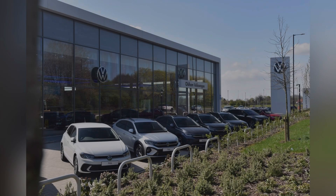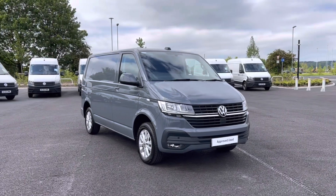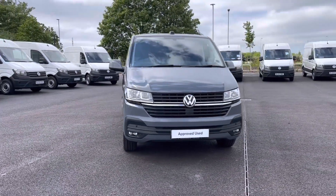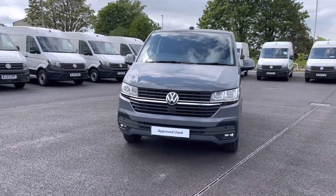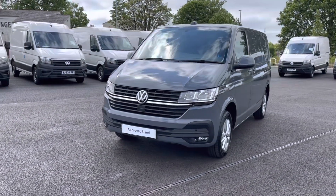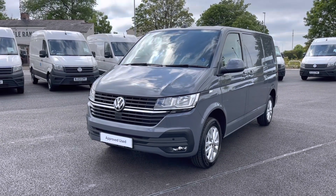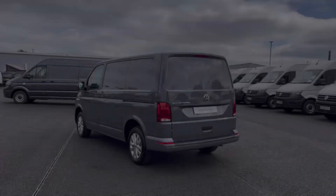Hello, my name is Sabia from Olden Volkswagen and today I'll be walking you through this approved used Volkswagen. This is the Volkswagen Transporter Highline SWB 2.0 TDI 110 PS and it is of full service history. It currently has around 2,840 miles on the clock with one previous owner and has been well maintained during its life cycle.